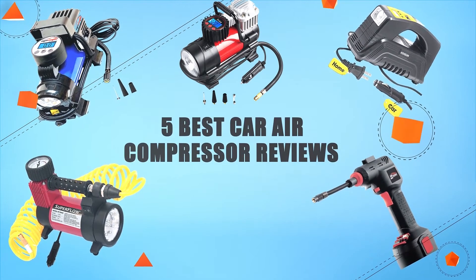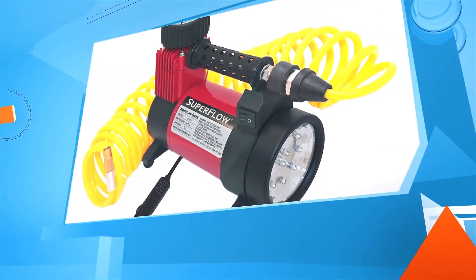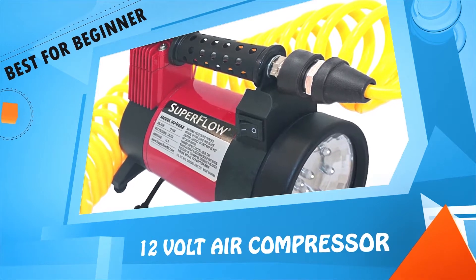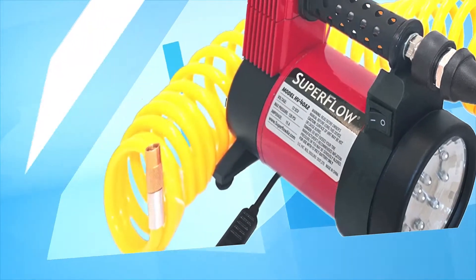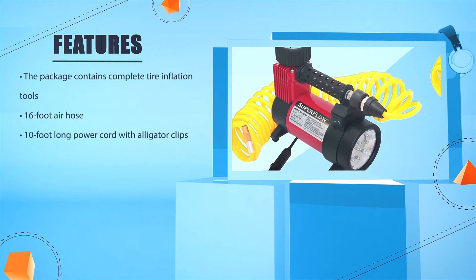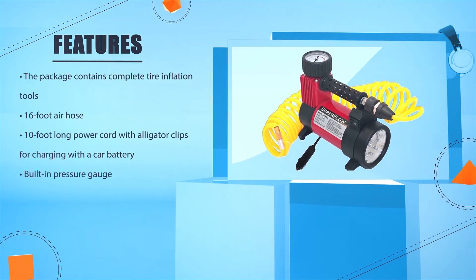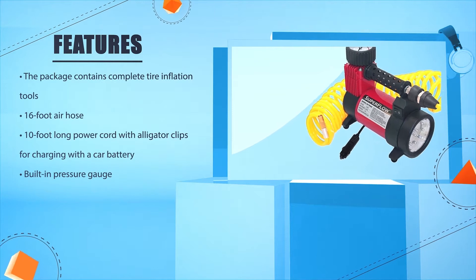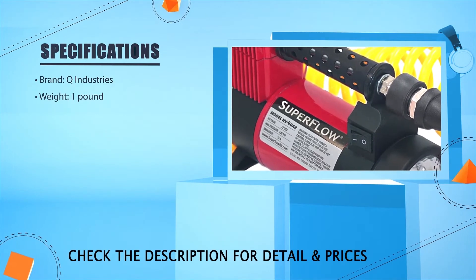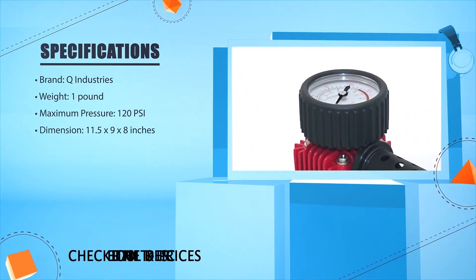Five best car air compressor reviews. Number five: 12 Volt Air Compressor. The package contains complete tire inflation tools, a 16-foot air hose, a 10-foot long power cord with alligator clips for charging with the car battery, and a built-in pressure gauge. Brand: Q Industries. Weight: one pound. Maximum pressure: 120 PSI. Dimensions: 11.5 x 9 x 8 inches.